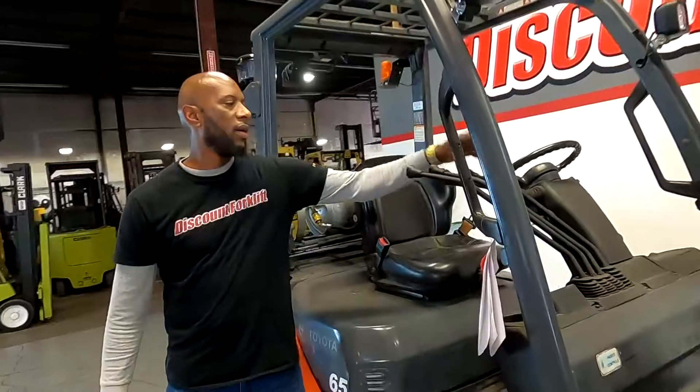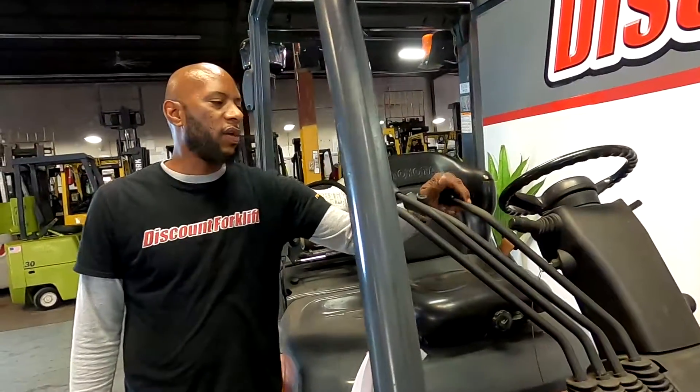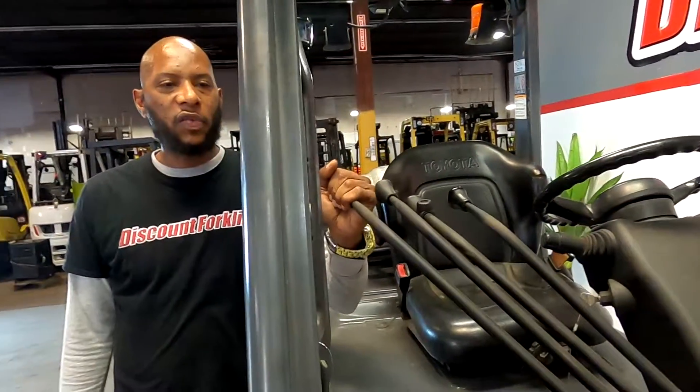We have your levers here. Your tilt, forward and back. The last one is the side shift.